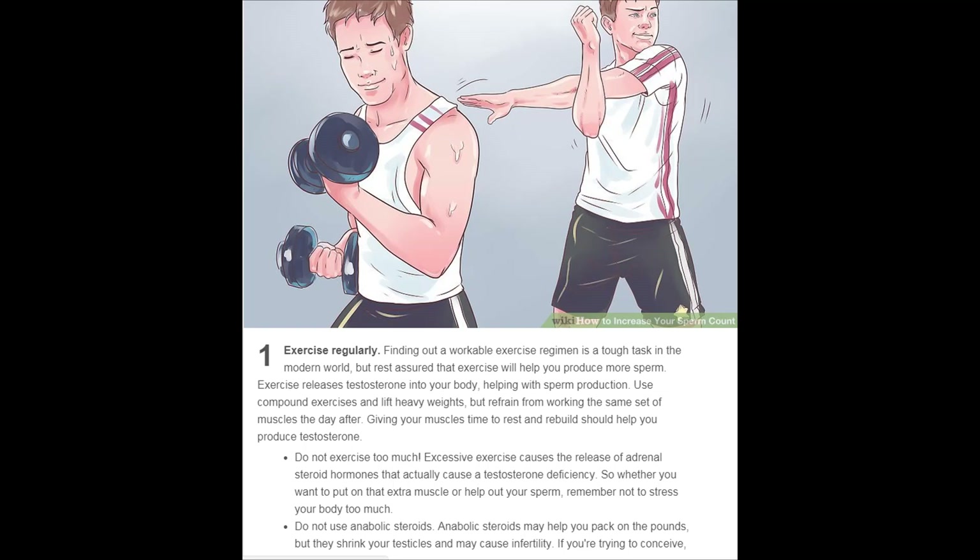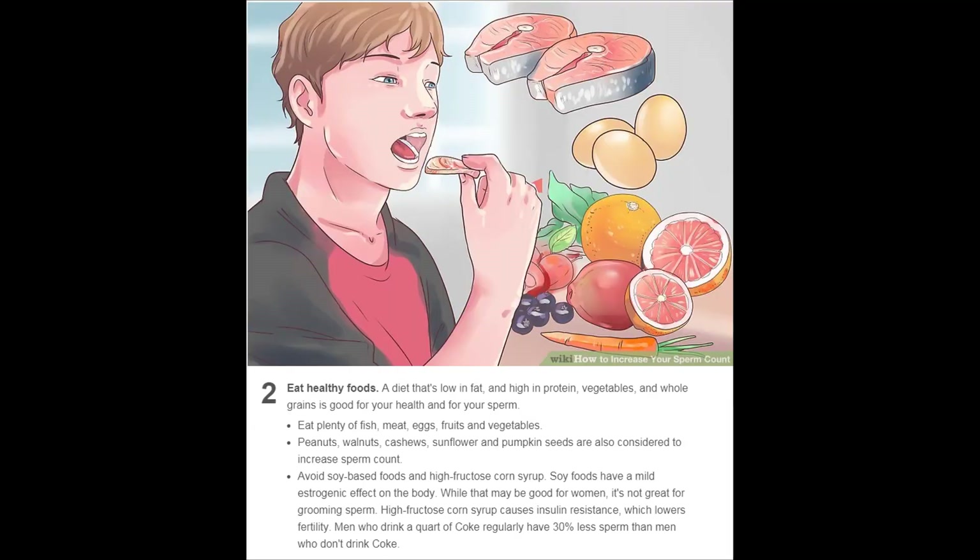Eat healthy foods. A diet that is low in fat and high in protein, vegetables, and whole grains is good for your health and for your sperm. Eat plenty of fish, meat, eggs, fruits, and vegetables. Peanuts, walnuts, cashews, sunflower seeds, and pumpkin seeds are also considered to increase sperm count. Avoid soy-based foods and high fructose corn syrup.